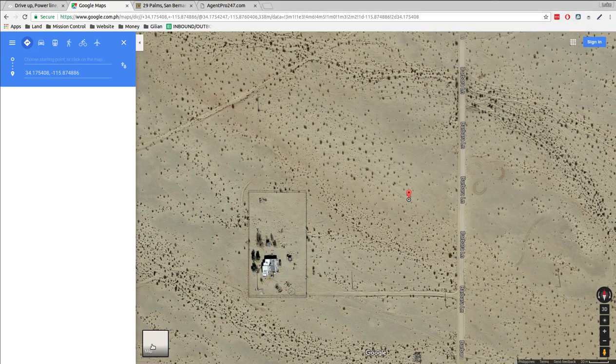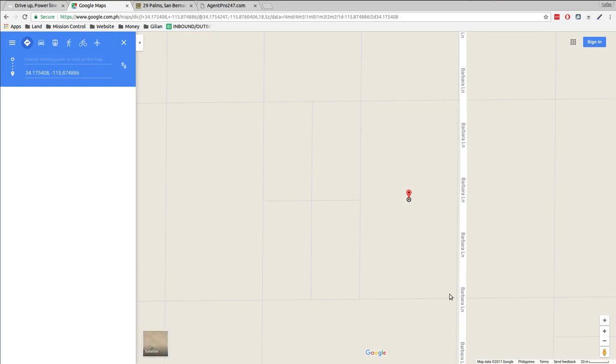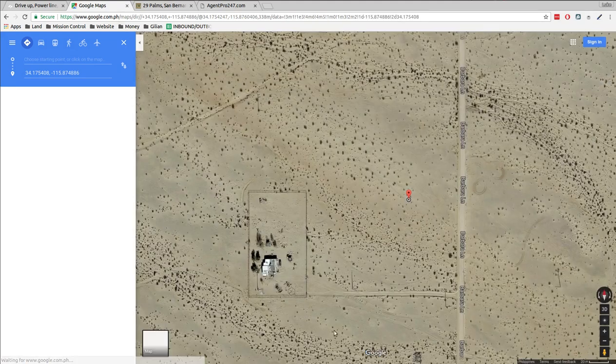It looks like your neighbor's got a driveway at the bottom of your property. There's a neighbor with a drive or an easement going across — I'm not sure if they have an easement or not, but they're driving across the bottom of your property. And there are power lines right there — power lines all along, all around the area.